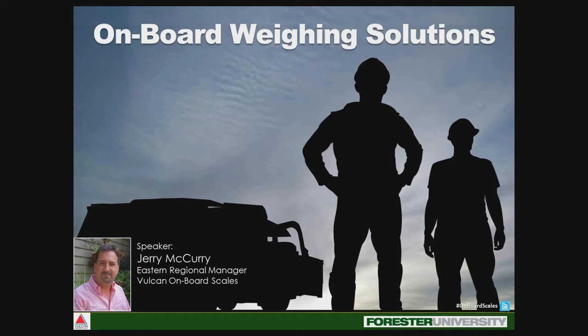As we wait for everyone to come online, I'll cover a few housekeeping items. My name is Haley Hogan and I'm the product marketing manager at Forrester University. I'll be your moderator today, taking your questions for Jerry throughout the broadcast so he may address them during our question and answer session at the end.